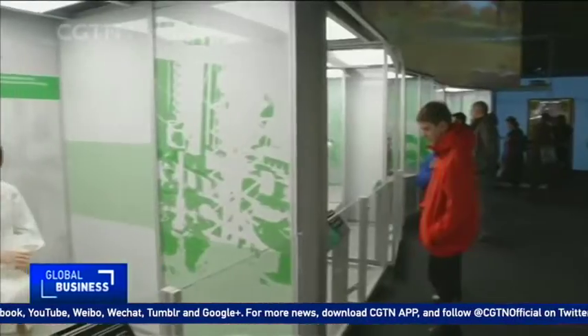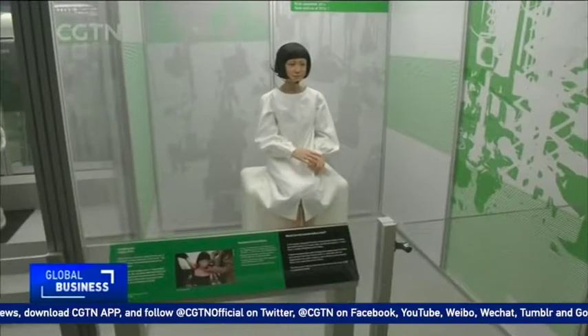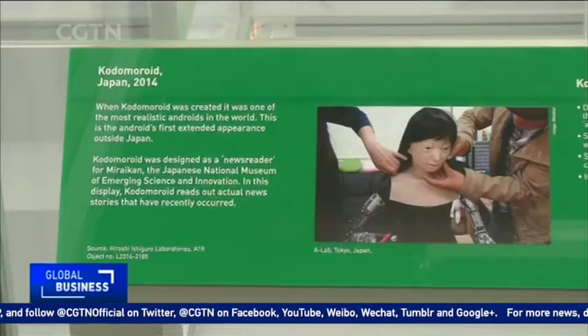Kodomaroid is the world's first robot newscaster. Built by leading robotics professor Hiroshi Ishiguro in Japan in 2014, every hair on her body has been painstakingly inserted by hand.